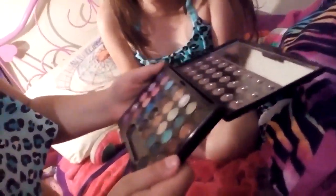Okay, here we go, let's start. Aubrey, what are you going to do first? So I'm going to use this palette here. I'm actually going to match it with her bathing suit she has on.